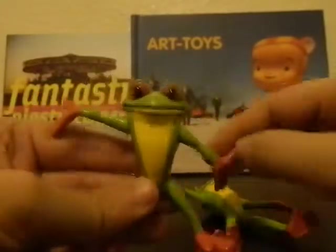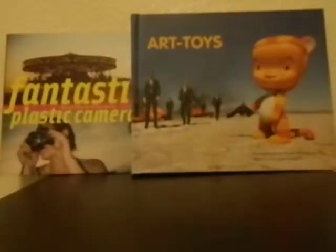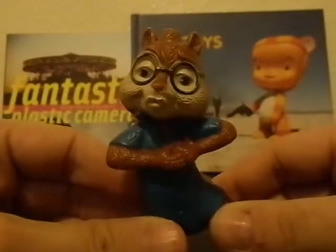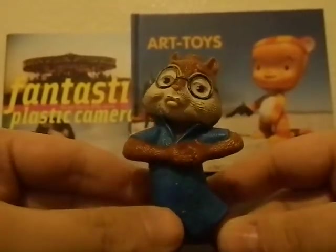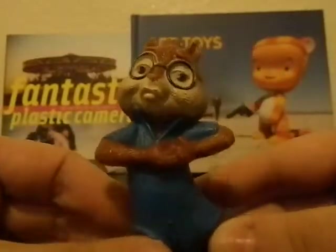Next are Rainforest Cafe figures called Cha-Cha Tree Frogs — they do have articulation in both arms and both legs. Then there's this figure from the Chipwrecked movie — it's Simon, and it's supposed to make kissy noises. I looked this up on YouTube and it was actually kind of annoying, so I'm kind of glad this one doesn't work.